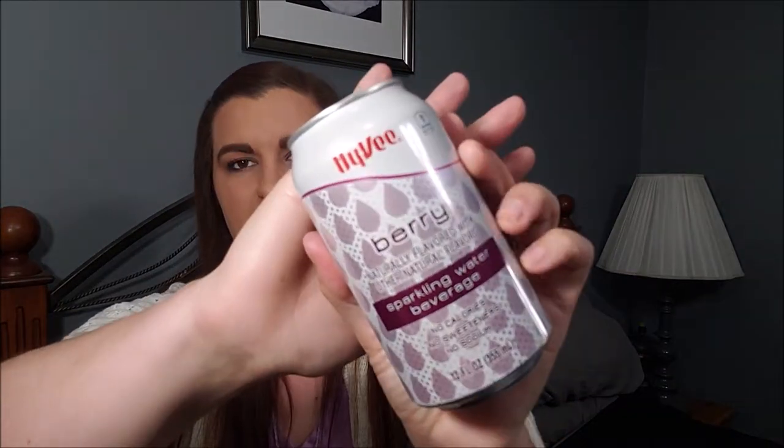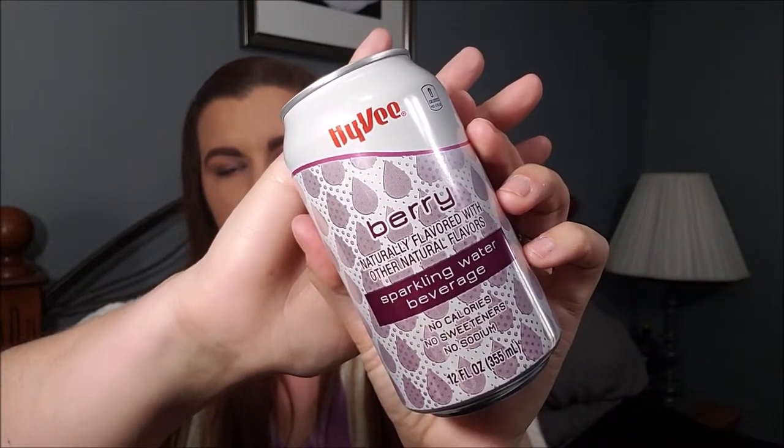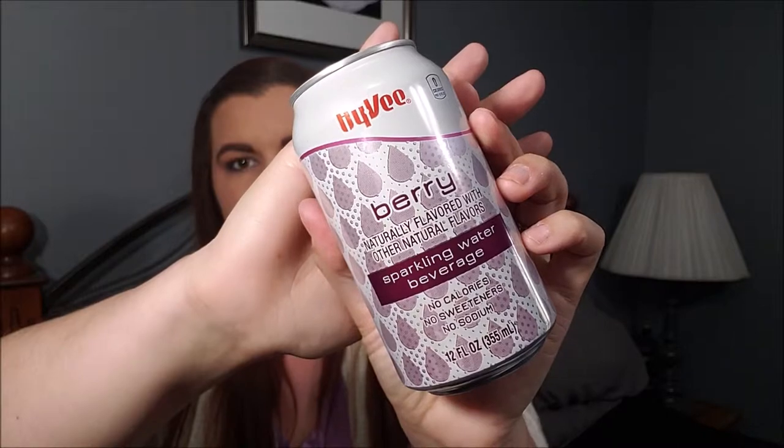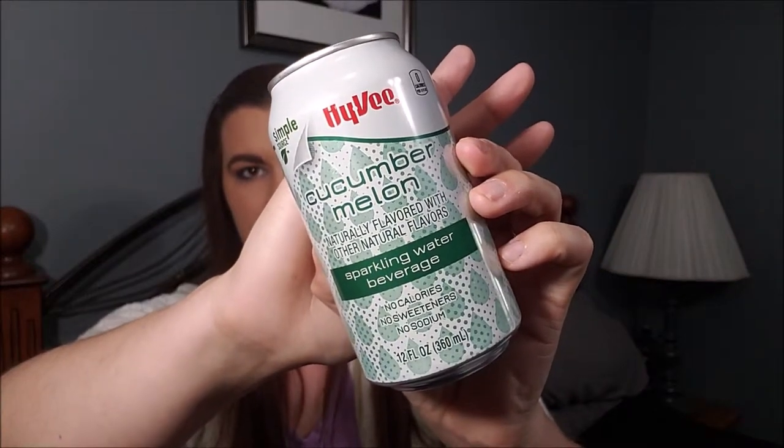Next up is food and drink. If you have a Hy-Vee near you — we have them here in Iowa — this sparkling water is so good. I picked up the berry flavor and the cucumber melon. Those are the only two flavors I've tried but I liked them both. If I had to pick a favorite I'd go with the cucumber melon, especially going into summer — it's very refreshing and super delicious.